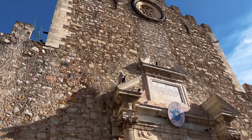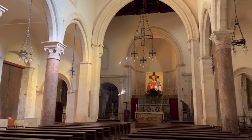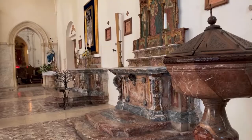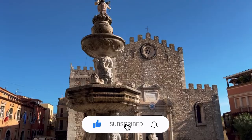Number 3: Duomo di Taormina. A five-minute walk from Piazza 9 Aprile along Corso Umberto, you'll reach Taormina Cathedral. Also known as Duomo di Taormina, this medieval church was originally built in the 13th century but has been reconstructed several times throughout history. The church dominates Piazza Duomo, a small square with the 17th-century Fontana di Piazza Duomo in the center. The fountain was built in marble and features mythological creatures and the city's coat of arms.